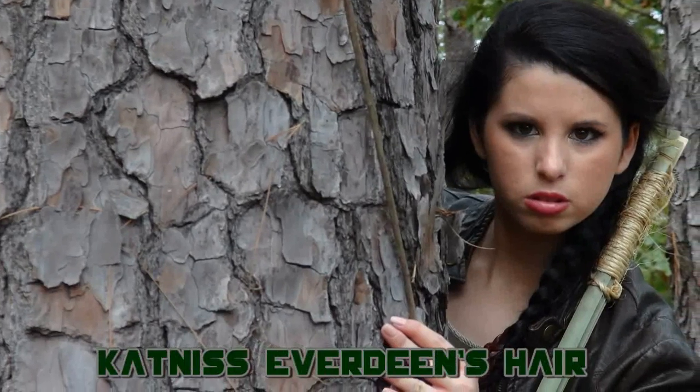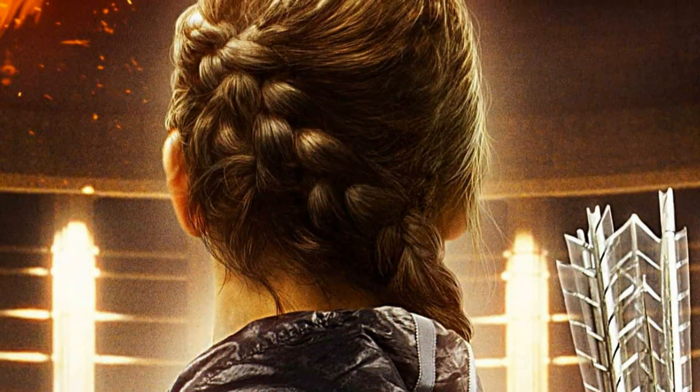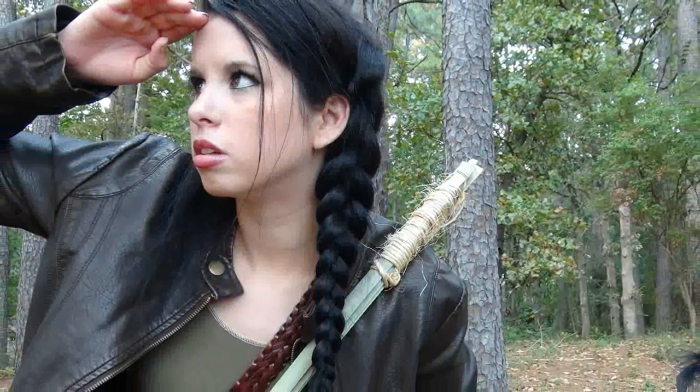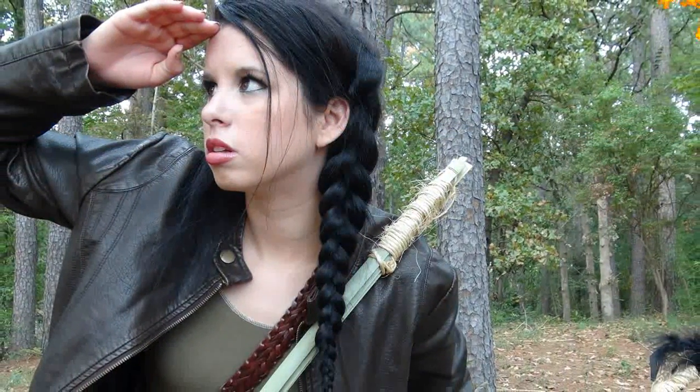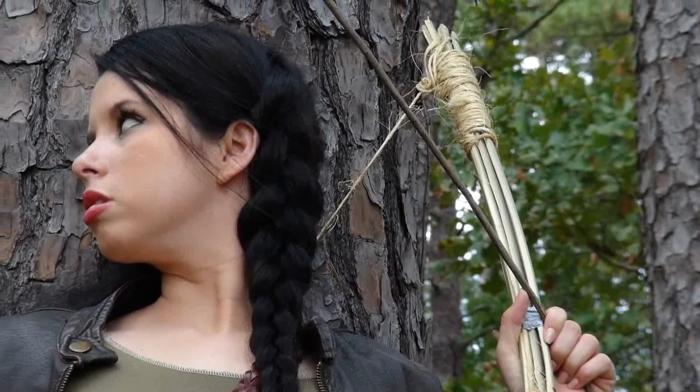Now for the hair. In the movie, Katniss is wearing a Dutch braid that was braided across the back of her head and tied off at the other side. I know it's a little difficult for some to learn this method, so I'm sticking to what I know best, and that is the side Dutch braid. It looks very similar to Katniss' hairstyle without all the work.